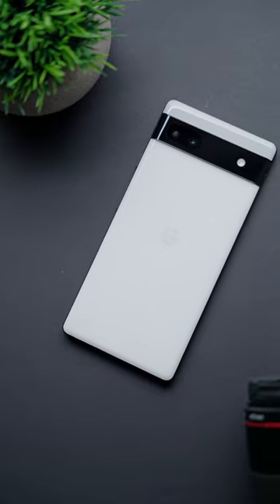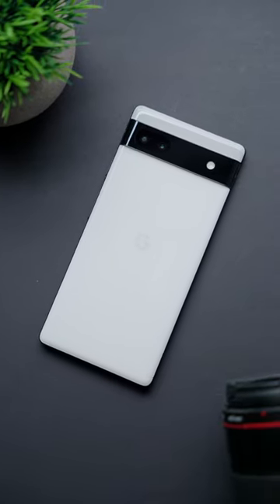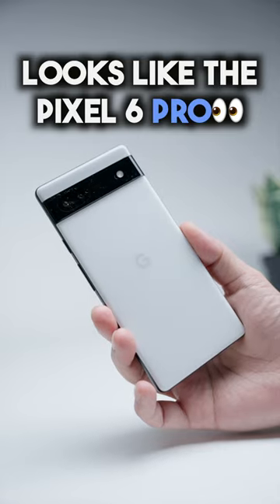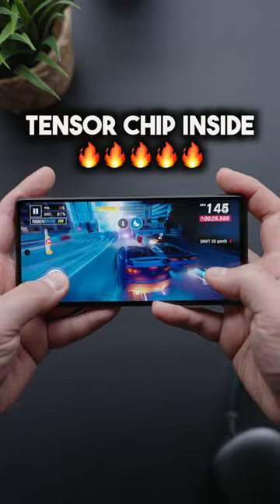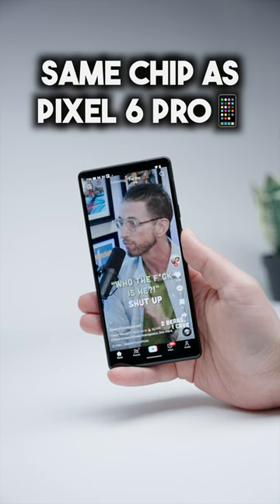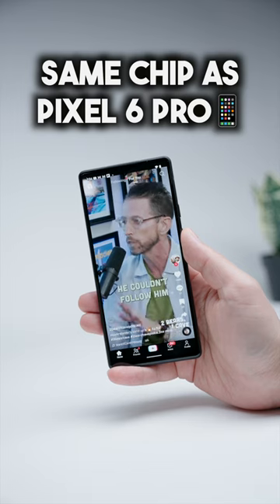Number one, Google applied their very well-received updated form factor to the Pixel 6a, and it looks strikingly close to its way more expensive Pro brothers, which is great. Number two, this phone is equipped with Google's in-house Tensor chip, which leaps ahead of the mid-tier processors Google has used in previous generations — and it's the same processor used in the flagship Pixel 6 Pro.